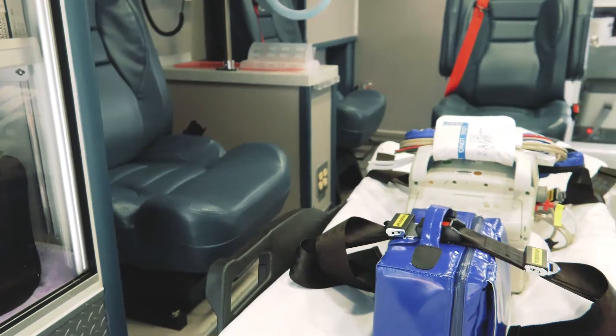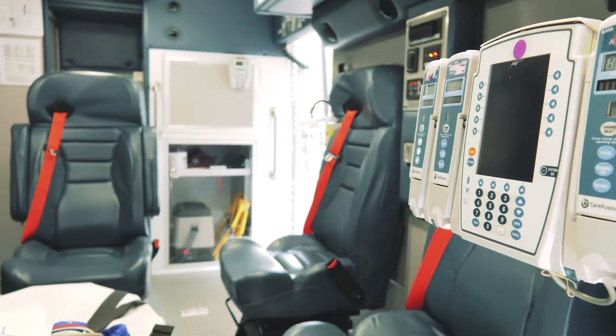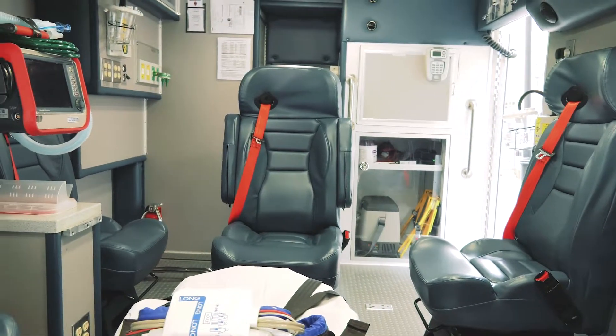Our team is highly trained. We work closely with attending physicians back at VCU for medical control. Our Unit 51 operators are handpicked by Richmond Ambulance and have specialized training — they have EVOC.